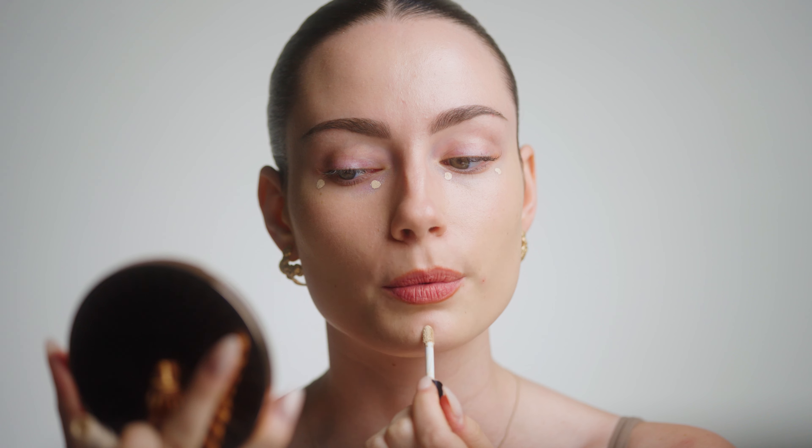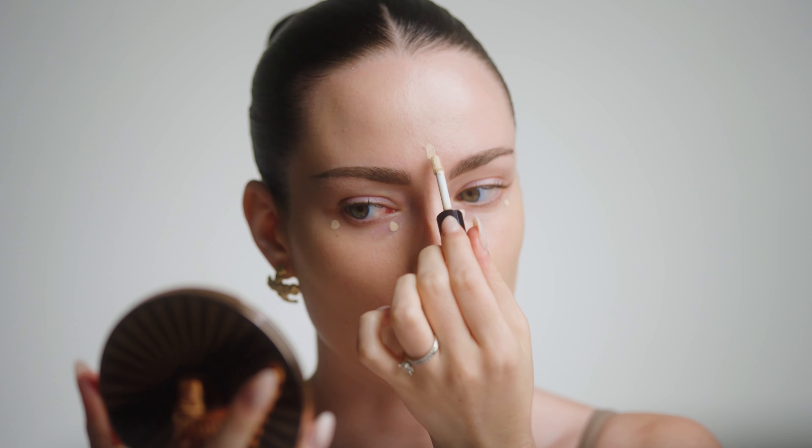I love this concealer. For my under eyes, I just absolutely adore this because it is so high coverage, but it's so light underneath the eyes. I like to apply this anywhere that I want to brighten and just add a little bit more coverage, and you really don't have to go in with too much. What I've applied here is plenty enough.